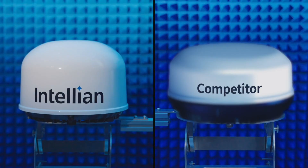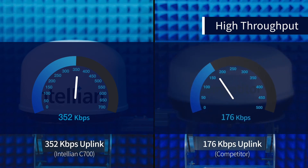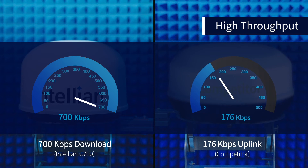The C700 provides exceptionally high throughput on Iridium Certus with up to 352 kilobits per second upload and 700 kilobits per second download.